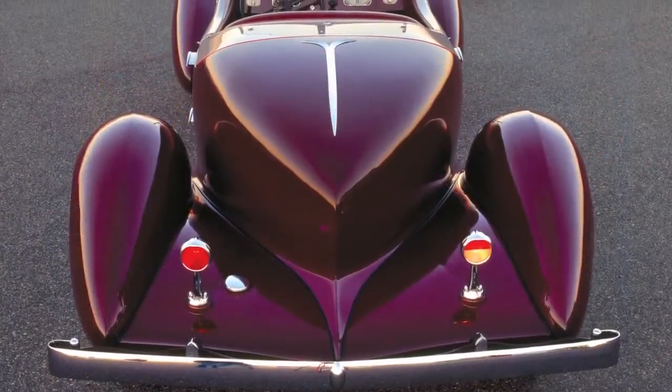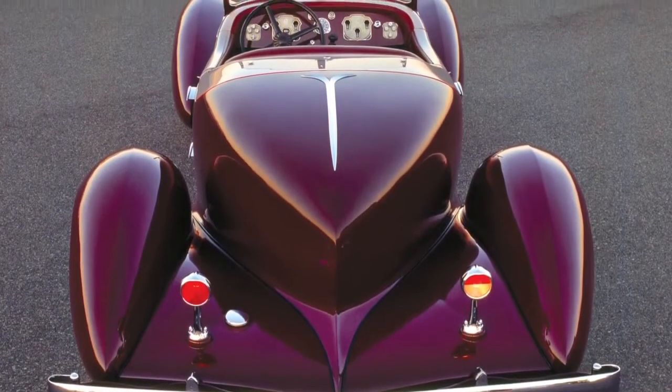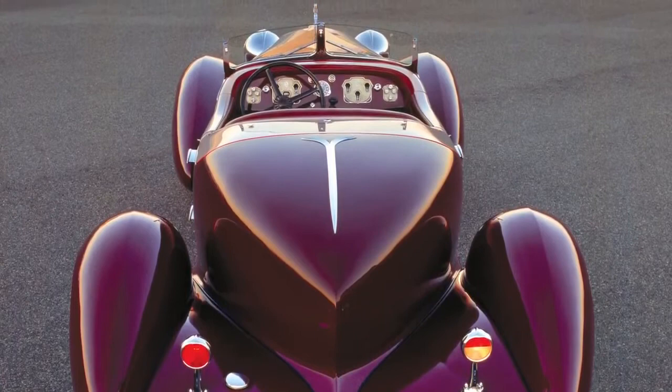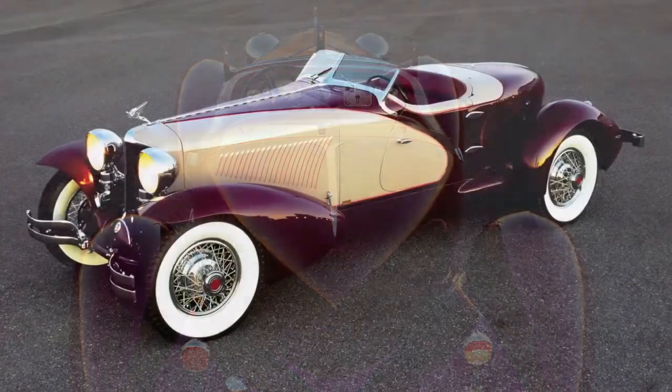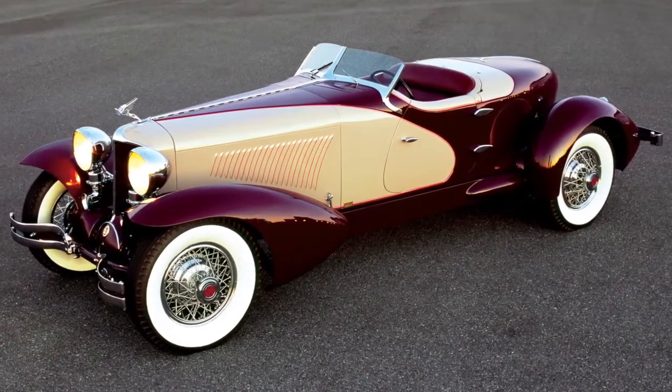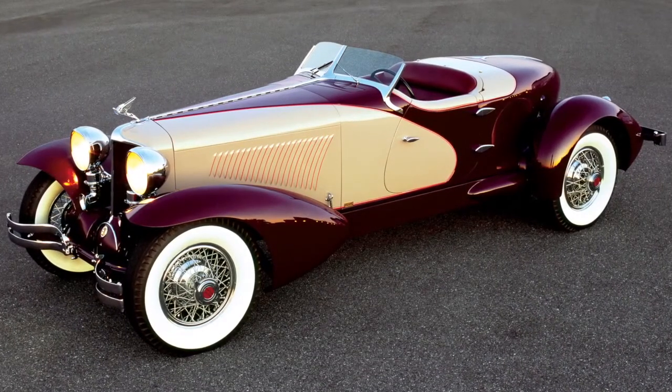Epitomizing the extravagance of the day, it also featured an onboard bar with etched decanters, a cigar rack, and a humidor. A single Cord L-29 Le Grand Speedster was built in 1931, making it truly one of a kind.